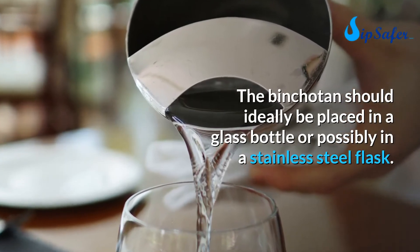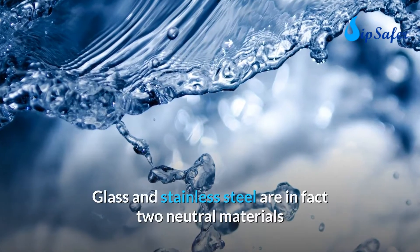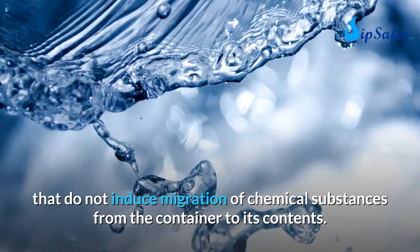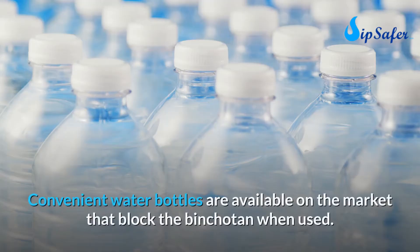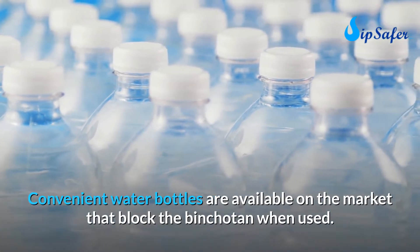Glass and stainless steel are two neutral materials that do not induce migration of chemical substances from the container to its contents — in other words, avoid plastic. Convenient water bottles are available on the market that secure the binchotan when used.